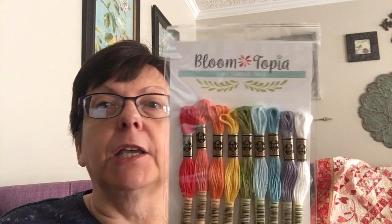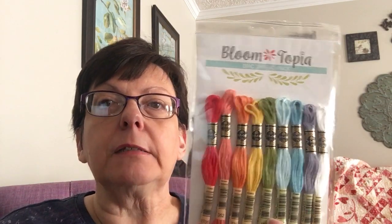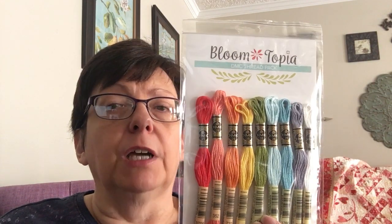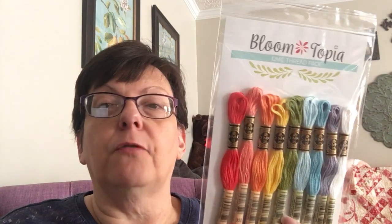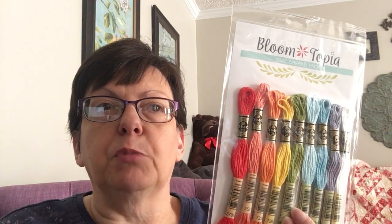I also got the Bloomtopia thread pack, and I used my 15% off coupon to purchase everything. Aren't they beautiful? The pattern is just gorgeous — there's a blog post about it on Jolly Jabber if you want to learn more.